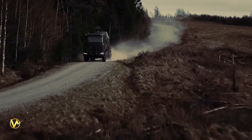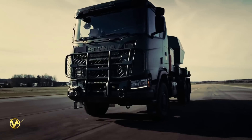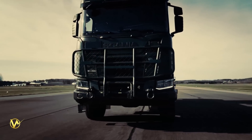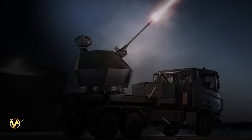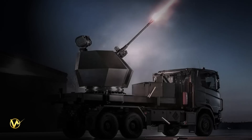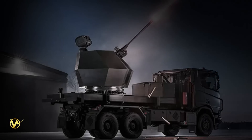BAE Systems has revealed its next-generation 40mm anti-aircraft system, Tridon MK2, a highly effective system that provides security and protection for military forces and civil infrastructure.